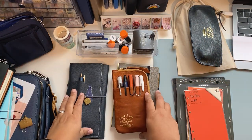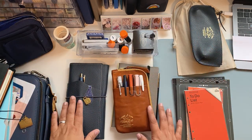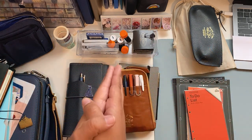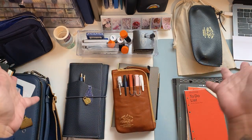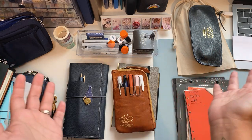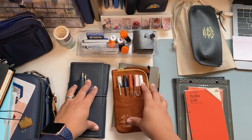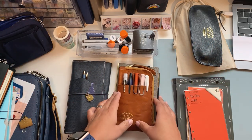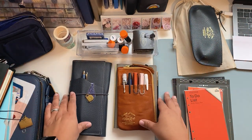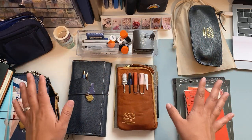Hi everybody, welcome back! I'm Cecilia from Scientist Plans and this is my messy desk. In this video I want to share something different — instead of talking specifically about a planner or a journal, I'm going to be talking about stationery favorites: what I've been using in the past weeks or the first months of 2022. I just want to share the love and a couple of things I'm using.